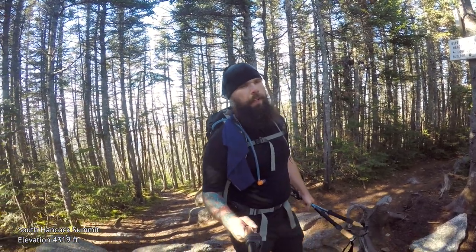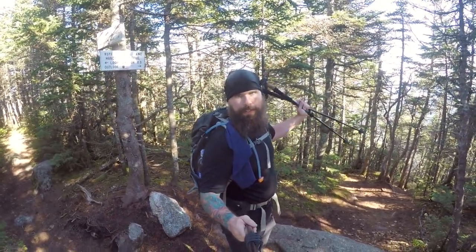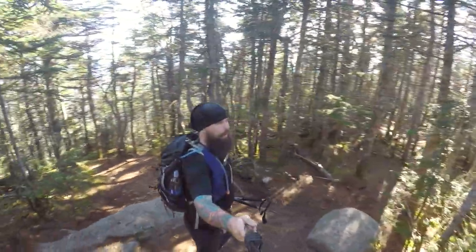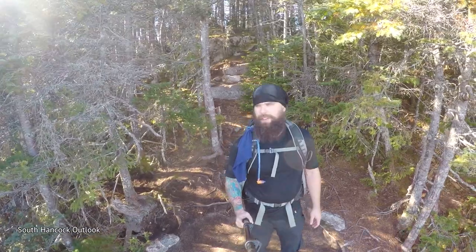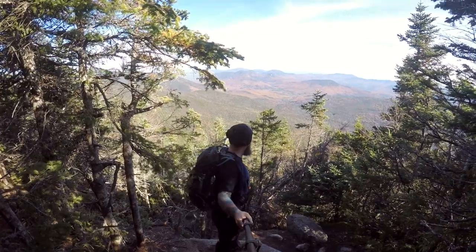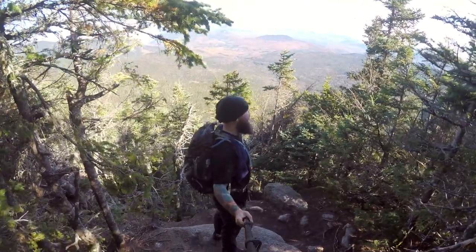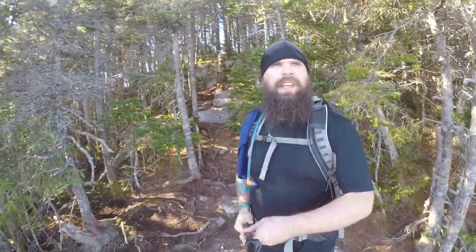We moseyed over from North Hancock and we are now at South Hancock — this is the summit of South Hancock. A cool viewing area is right down here, let's go check it out. Pretty cool view — you can see the fall colors just starting to change down there. I'll spin you around, hopefully not into a tree. Beautiful. Probably going to post up here, cook up a meal real quick, and head back down.